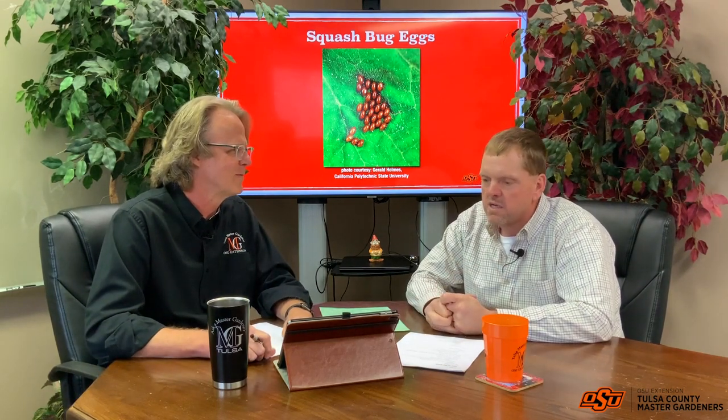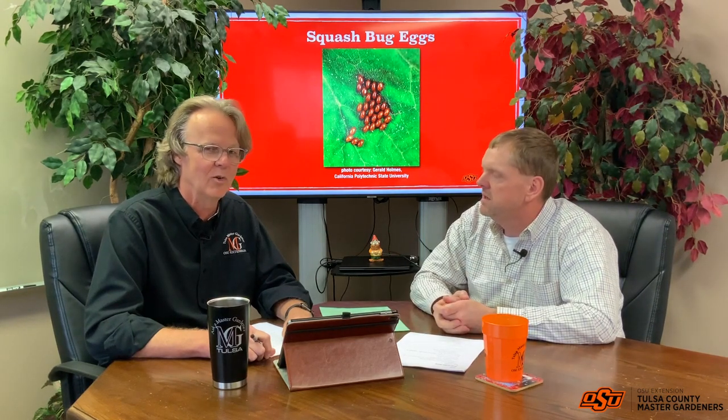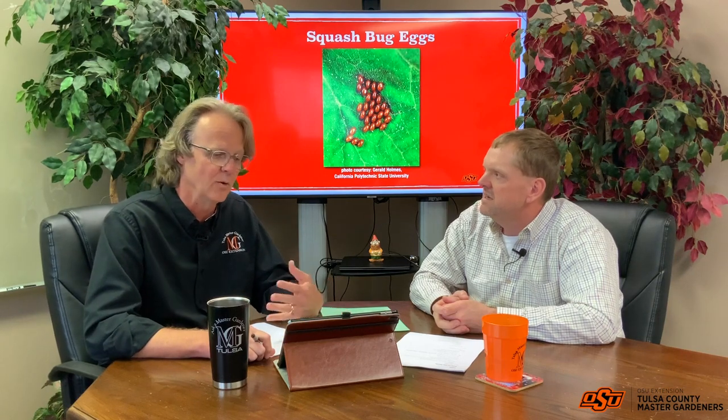That's kind of what we're going to explain. Squash bugs — we hear all the time: how do we kill them? Man, it's hard. If you've ever grown squash, you've battled squash bugs or the squash vine borer, which will be another topic. It's a guarantee. So getting a little scientific and nerdy here — true bugs go through incomplete metamorphosis.